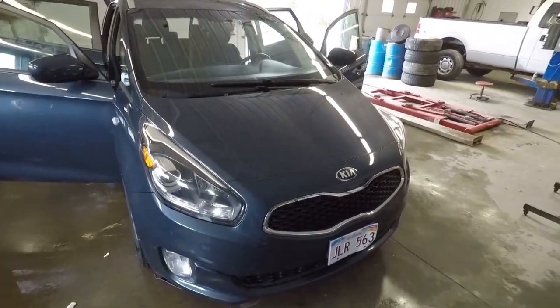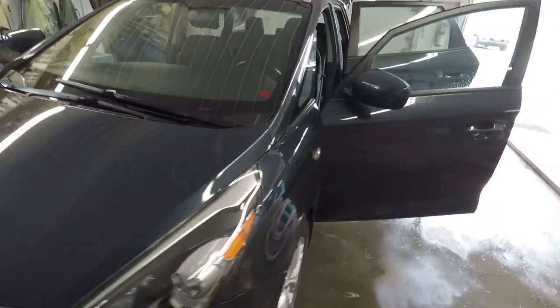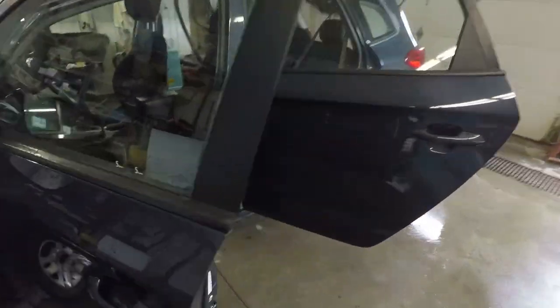Here's one of our latest purchases — a 2014 Kia Rondo. Alex is getting it cleaned up here pretty good.